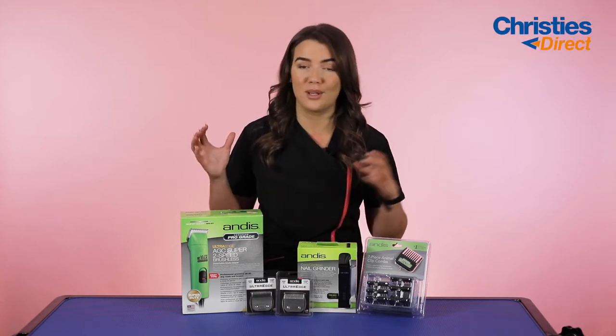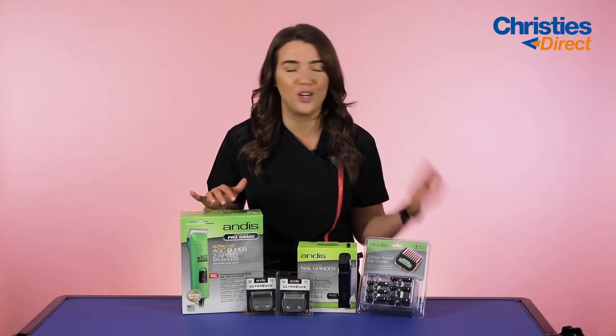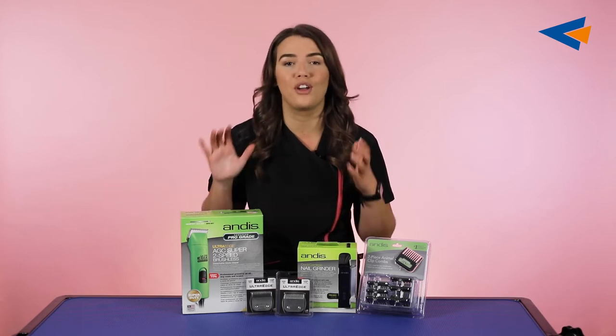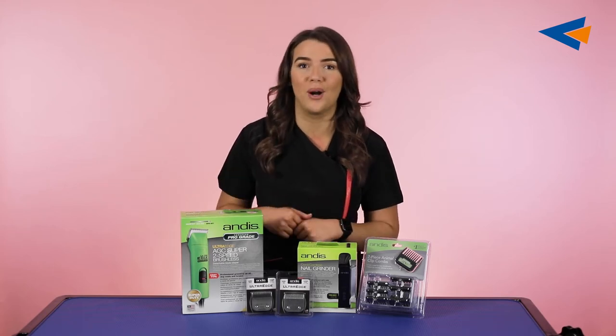Today I'm going to be going through some of their top products. They're some of our best selling products here, but I just wanted to go through, highlight them and talk a little bit more about them.